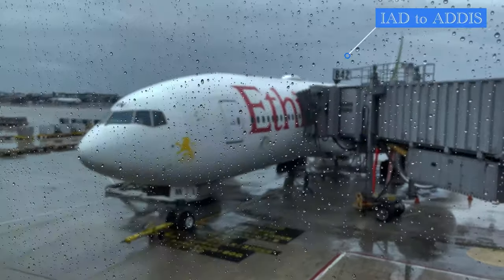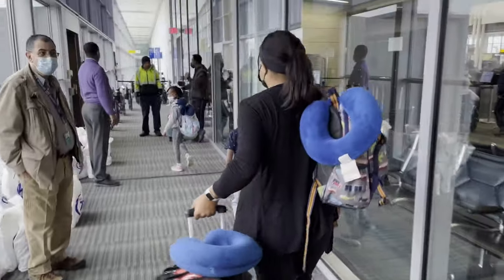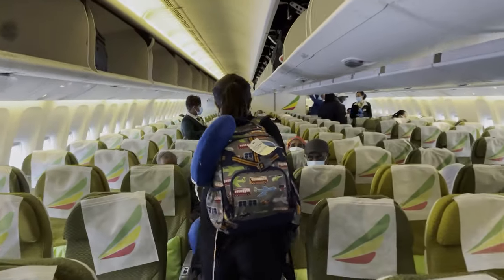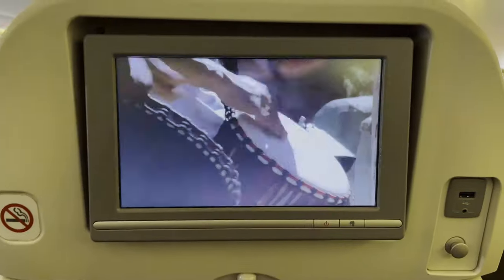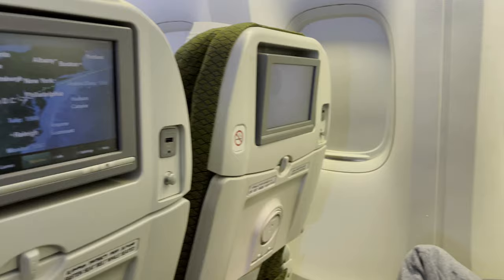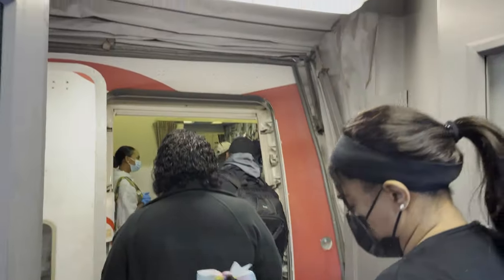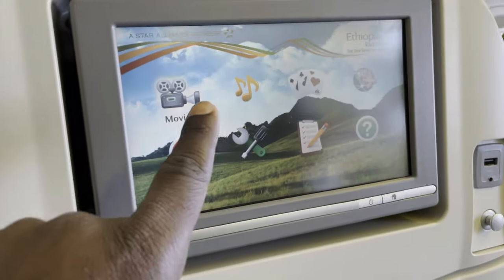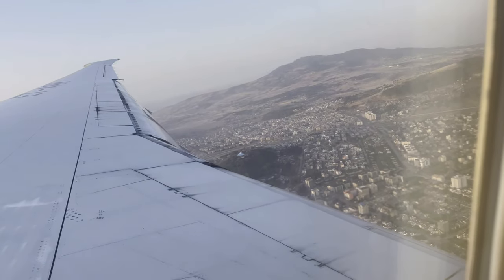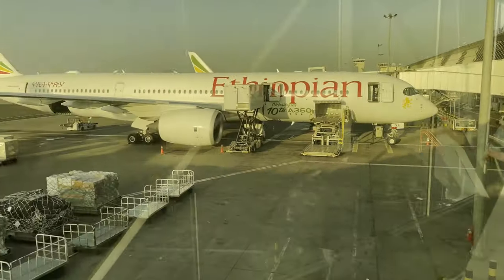Hello and welcome again here on our channel for another travel video. On today's video, we are traveling to Addis Ababa with Ethiopian Airlines on their economy class from Washington, D.C. We want to provide you with a comprehensive travel review so that you are prepared on your next travel with Ethiopian Airlines. We will review the boarding process, the cabin, the in-flight entertainment, the lavatory, food, and overall service. Join us as we make our way down to Addis Ababa with Ethiopian Airlines.